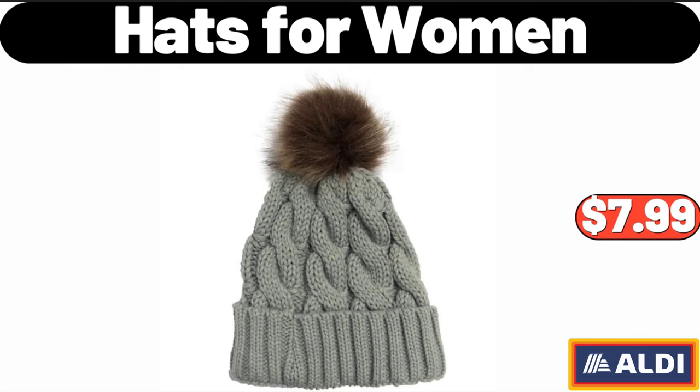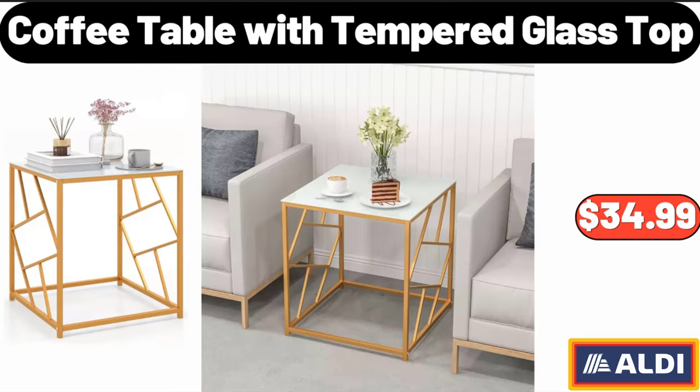Hats for Women, $7.99. Coffee Table with Tempered Glass Top, $34.99.